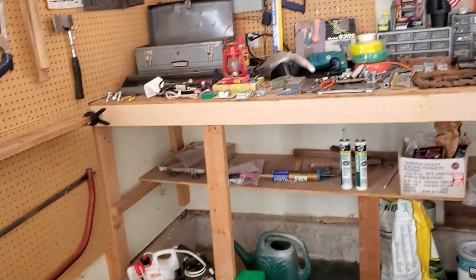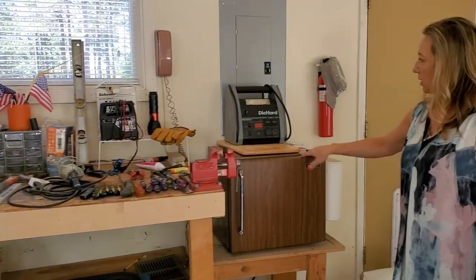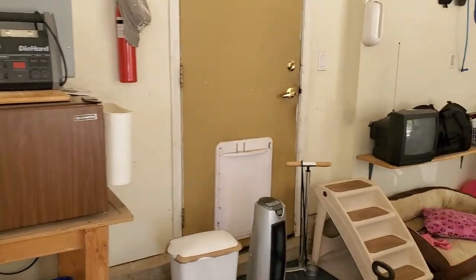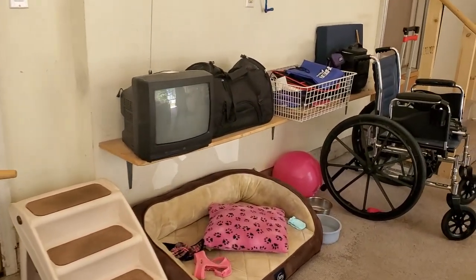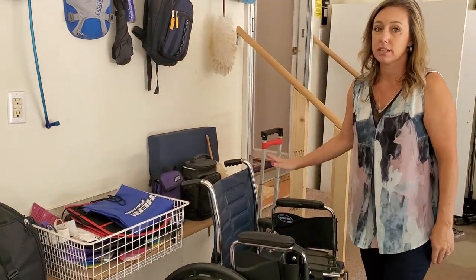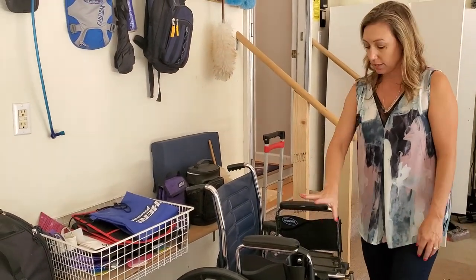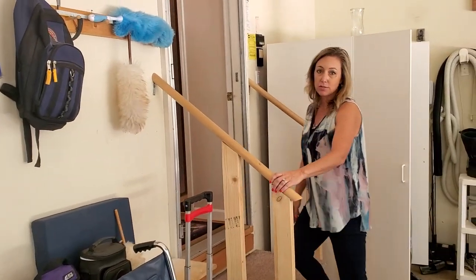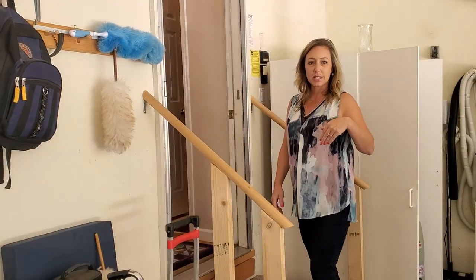There's a mini fridge, and over here you've got your portable power. This wheelchair is recommended by the estate owner to be given away to somebody who needs it, so just keep that in mind — if you need a wheelchair, it is free. Then we'll take you inside and go upstairs.